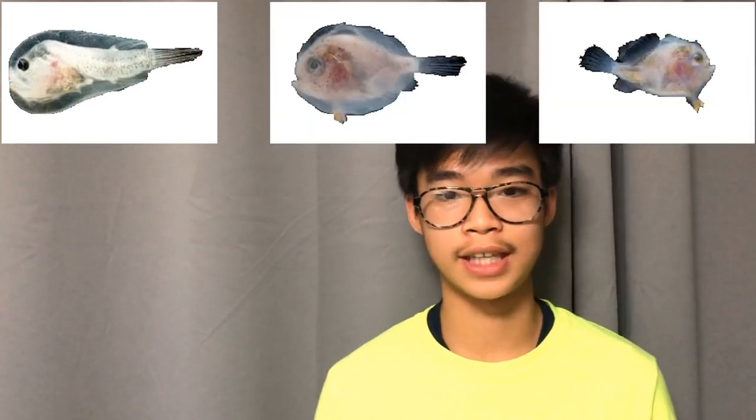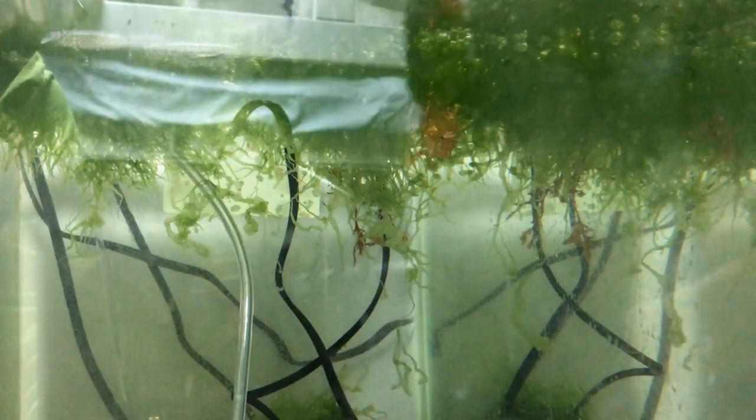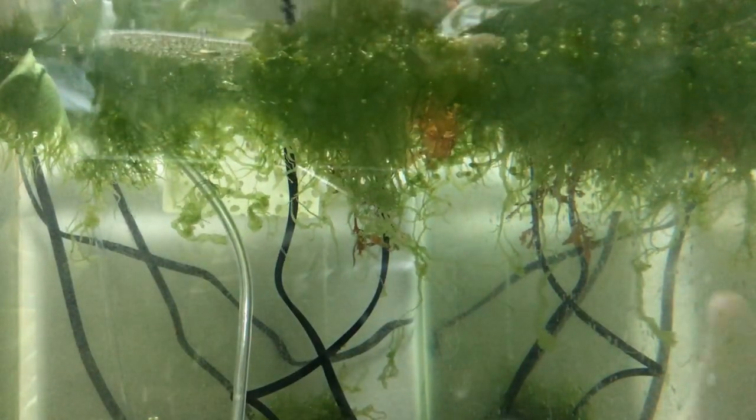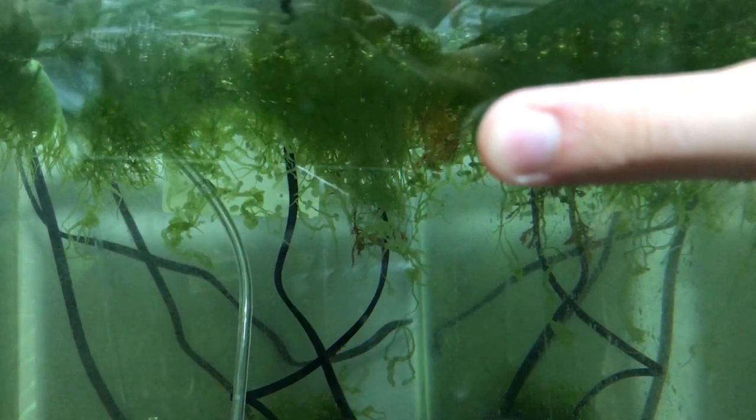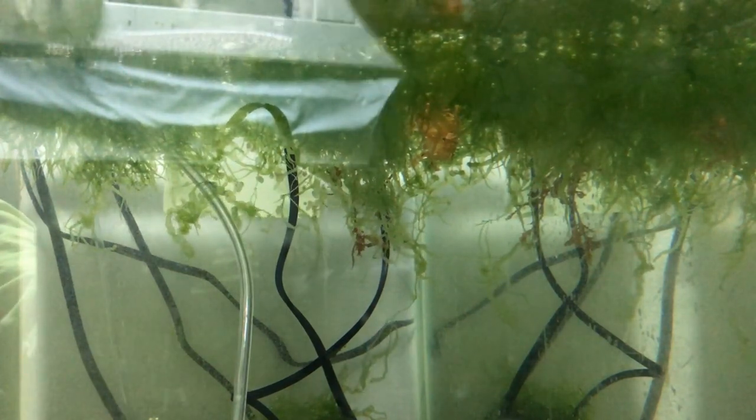These envelopes actually shorten and become a part of their skin when they become juveniles. All right guys, so here's the frogfish — I don't know if you can see him, he's right there. He is in the green algae that I have right now, but this is all temporary. I will be getting a better setup for him later.